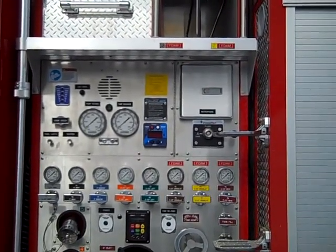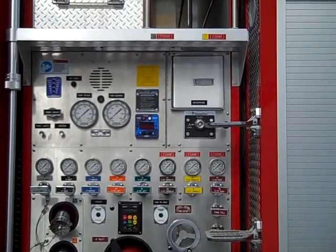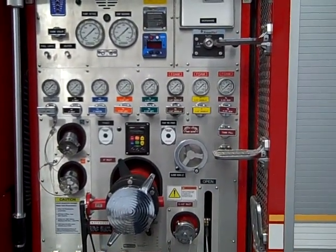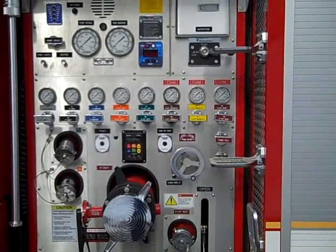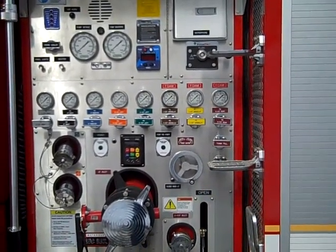There is a heater built in, and every discharge has its own gauge and is color coded. On the middle portion there are two 2.5 inch discharges. The governor is a Class One total pressure governor.